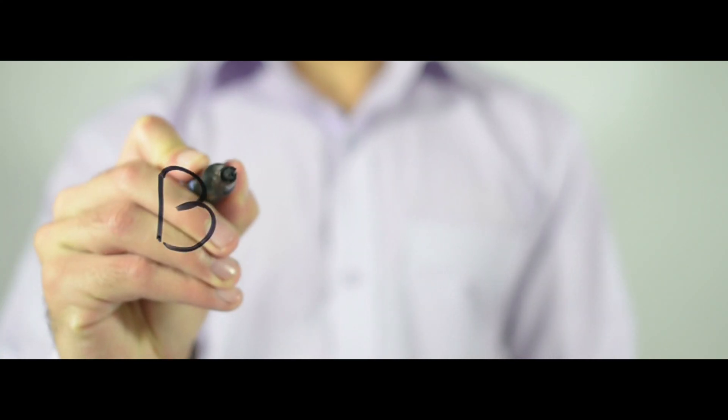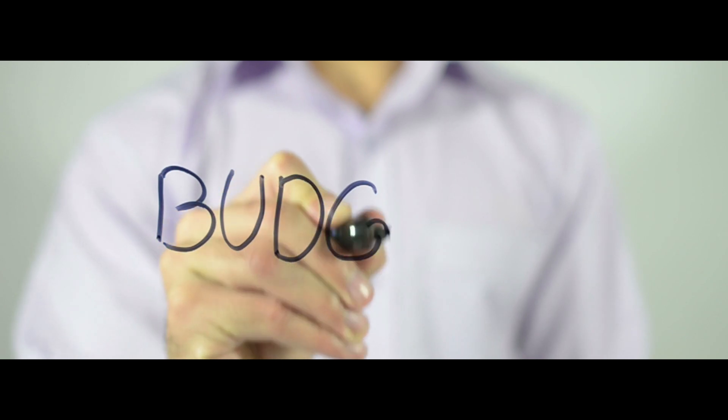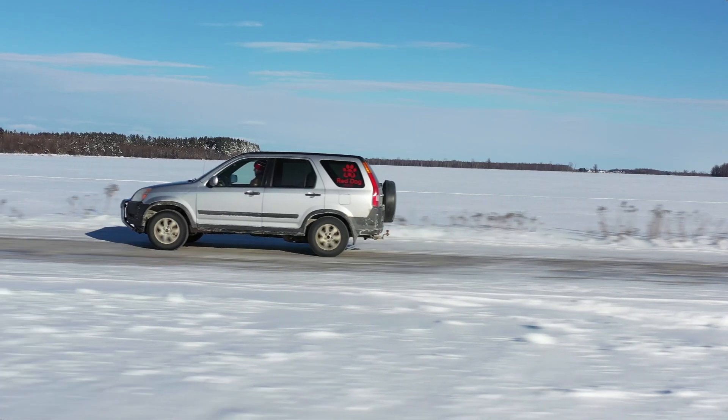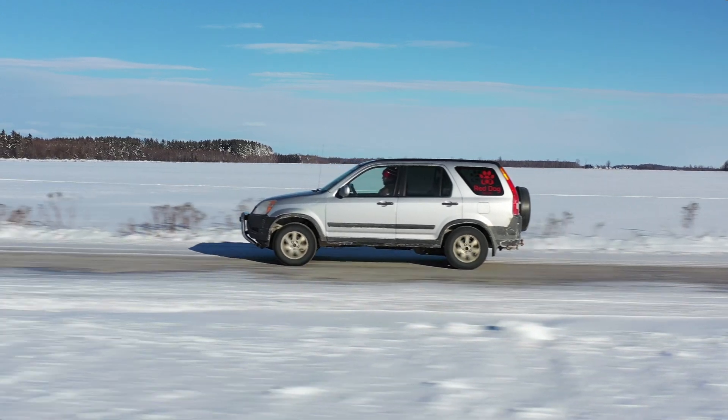If you're on a tight budget but want a fun car, do a D series swap if you don't already have one. If you have a little bit more money to play with, go B series. If you're a baller, go K series.